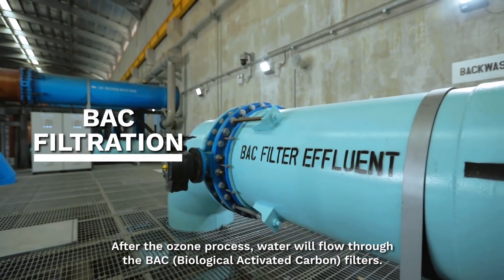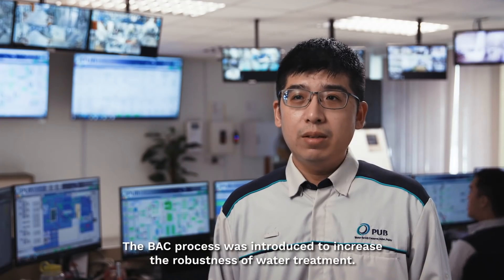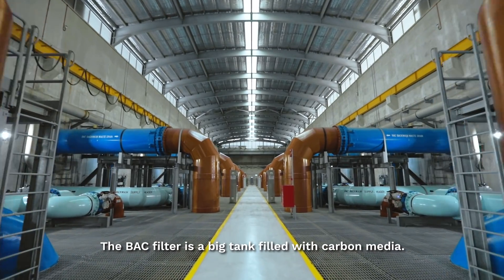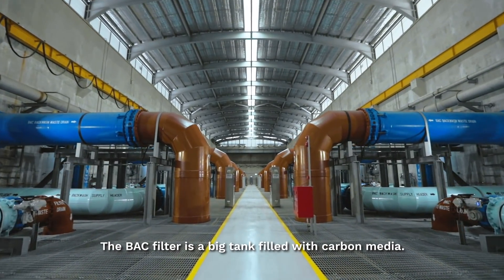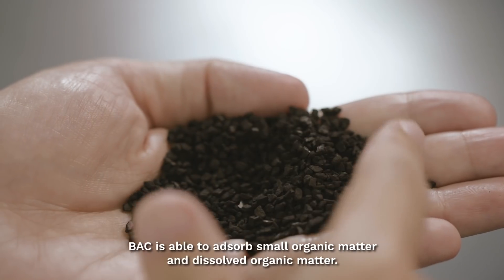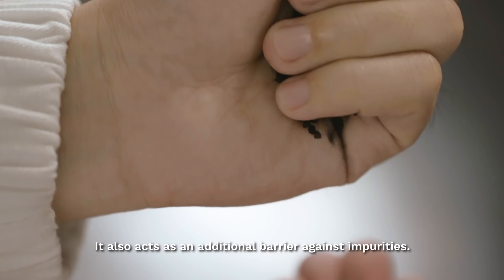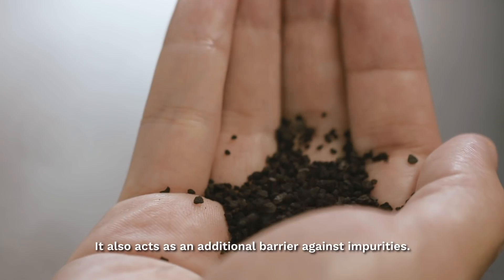After ozone, water will flow through the BAC filters. The BAC process is introduced to increase the robustness of the water treatment. The BAC filter is like a big tank filled with carbon media. BAC is able to absorb small organic matter and dissolved organic matter. It's also an additional barrier against impurities.